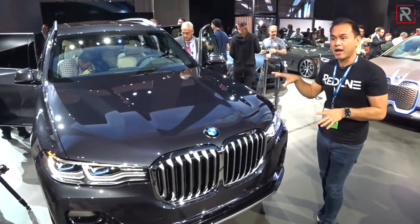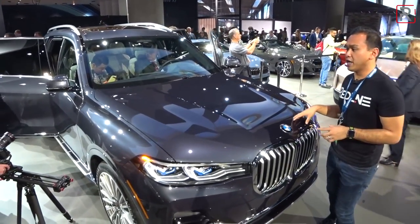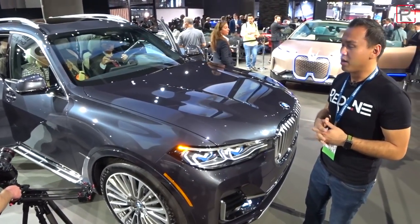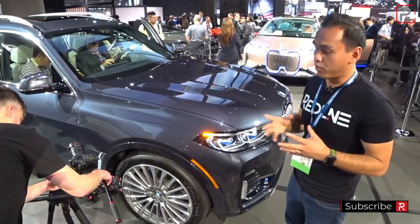This particular one I'm showing you is the M50i model. It has a 4.4-liter twin-turbocharged V8 under the hood with 456 horsepower — the same motor as in the M550i. You can also get a 3-liter turbocharged six-cylinder in the X40i.